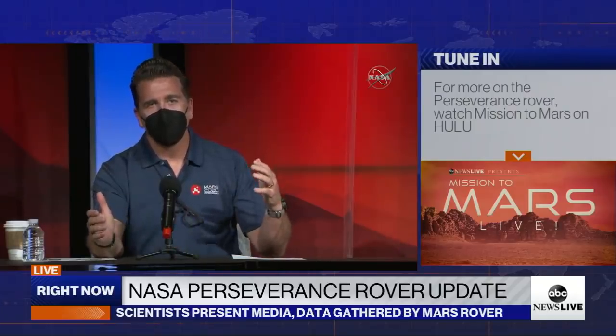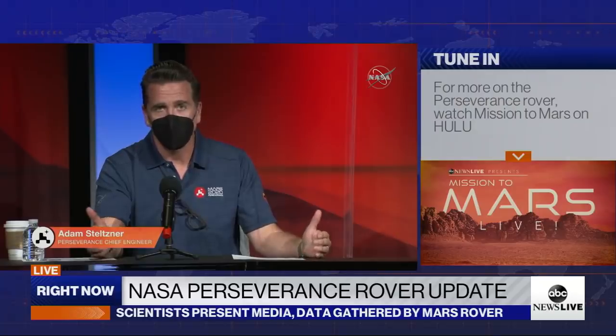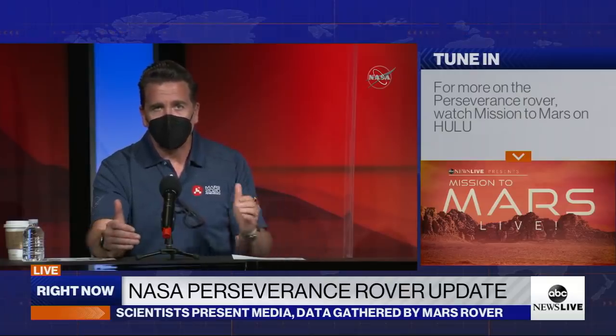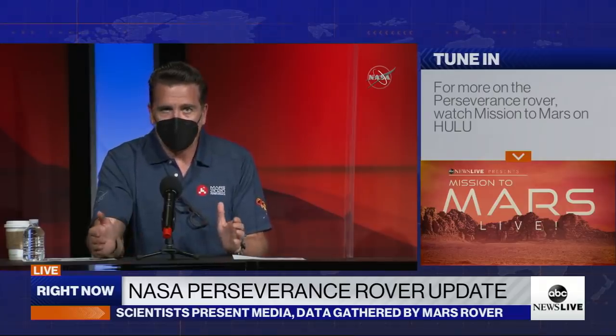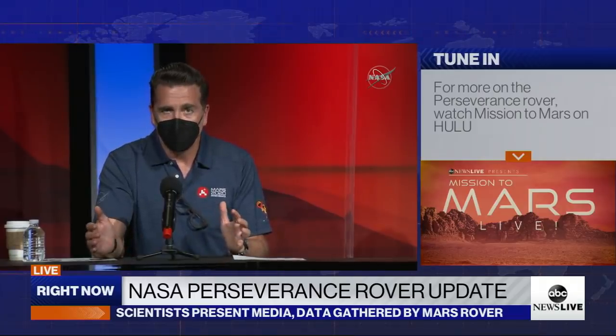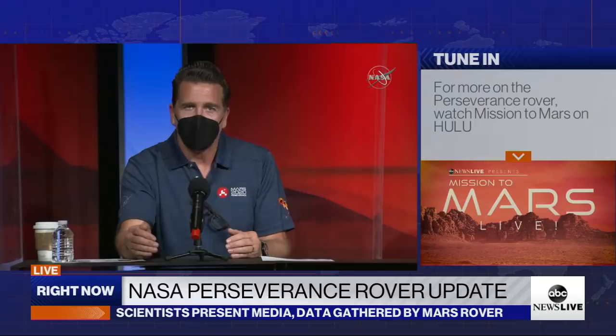The team is overwhelmed with excitement and joy to have successfully landed another rover on the surface of Mars. This rover is an epic effort. It represents eight years of hundreds of engineers at the laboratory, thousands around the world, a total of over 4,000 years of investment.